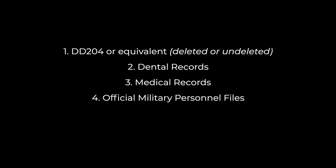What types of records are requested? The following are types of records that may be requested: DD-214 or equivalent, deleted or undeleted, dental records, medical records, and official military personnel files.